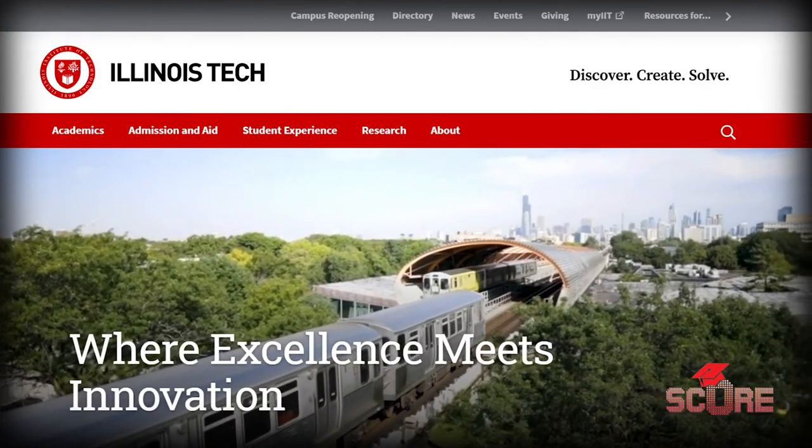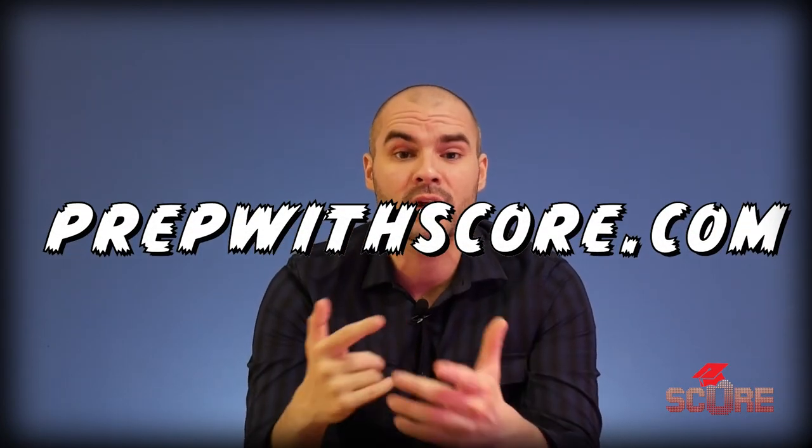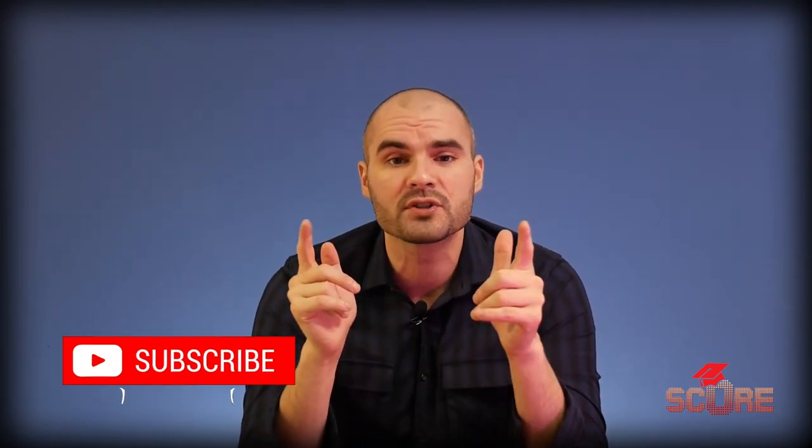Thank you everyone for watching this interview about Illinois Tech. Just a reminder that priority deadlines for fall 2022 and spring 2022 are November 15th, 2021, so make sure you get your application in by that point. If you're interested in learning more about IIT, you can head to their website — there's a link in the description. Subscribe to their YouTube channel for interviews with students and faculty. If you need help with your application, go to prepwithscore.com or hit us up on Instagram at prepwithscore. We're working on another university episode already, so subscribe to the channel and I'll see you next week.